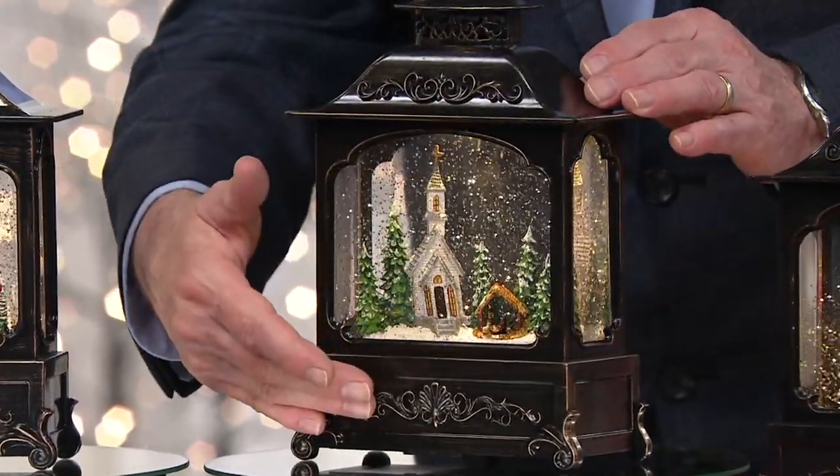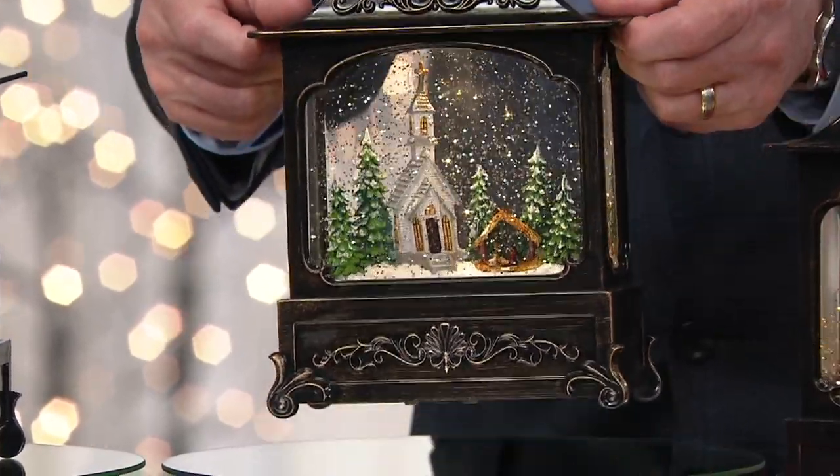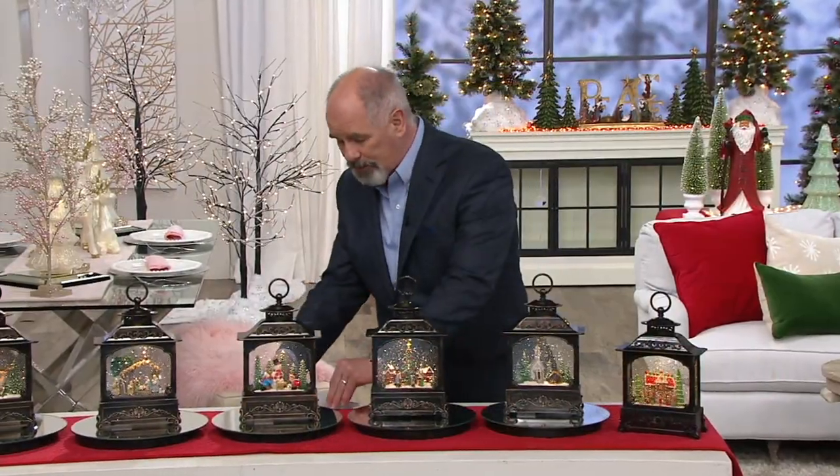When Valerie first launched these, we had 250,000 QVC customers who picked them up. They don't take up a lot of real estate, but from every angle you look at them, they are magic. These are made of a heavyweight material. They weigh in at over three pounds per piece. They operate on batteries.